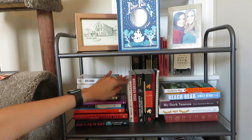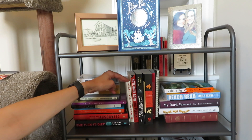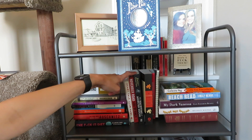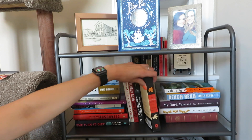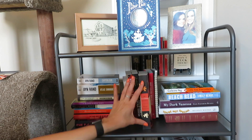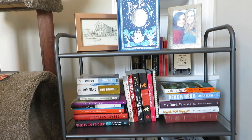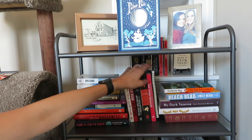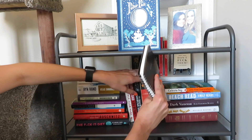The F*ck It Diet: Eating Should Be Easy, a little poetry book that a friend lent me before she moved away so I'm not sure if she wants it back, Heart Talk, November Road by Lou Berney, The Haunting of Ashburn House, The Lucifer Effect — about why good people do bad things — I'm very interested in psychology. Gabrielle Bernstein's May Cause Miracles, which is kind of a workbook to get your mind right — I started it and got to day 20 but stopped and need to do it again. And then a notebook from Target that I use for my YouTube ideas.